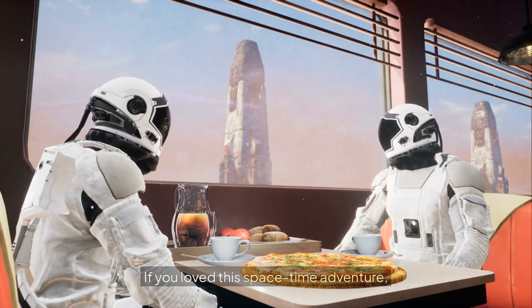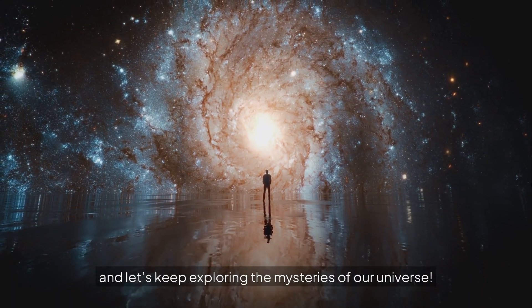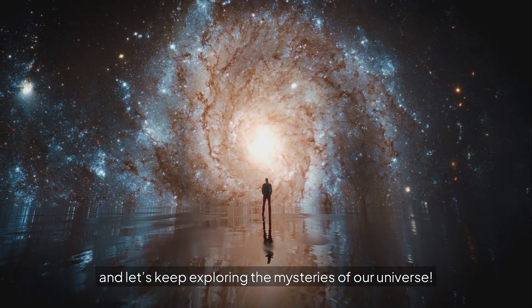If you loved this space-time adventure, hit like, subscribe, and let's keep exploring the mysteries of our universe.